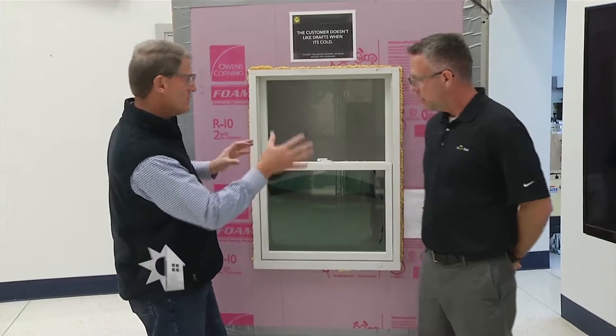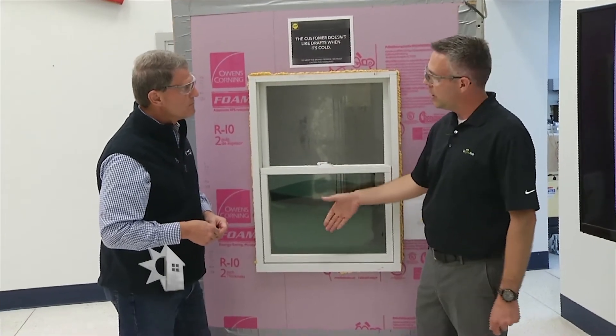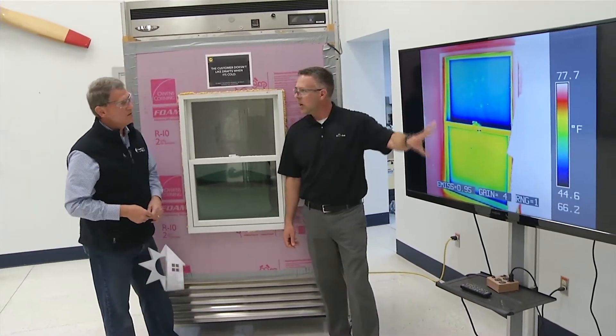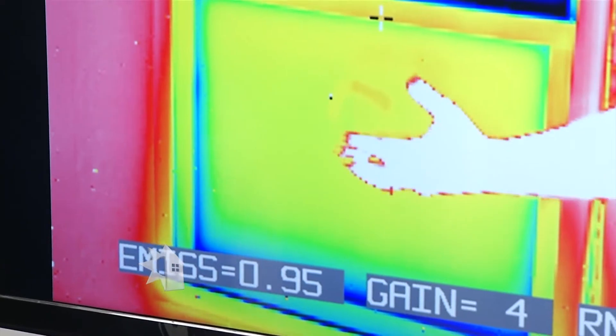What you see is a window with condensation on the top and quite clear on the bottom. The difference is that one has a different type of glass. Both are two-pane windows: the top has clear insulated glass with argon gas in the middle, while the bottom has clear glass with a low-E coating and argon gas — and you can really see the drastic difference that low-E coating makes. On the infrared image you can see where heat loss is happening. The low-E coating blocks that radiation, reflecting heat back inside in winter or reflecting it outside in summer.